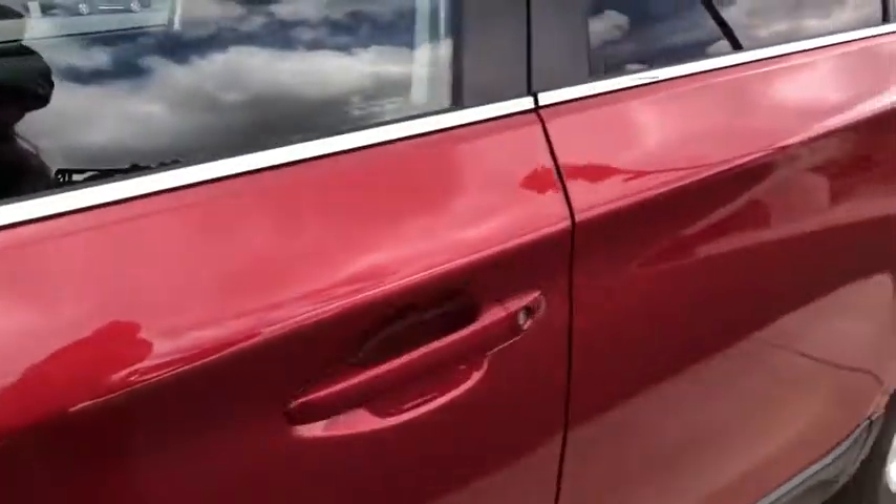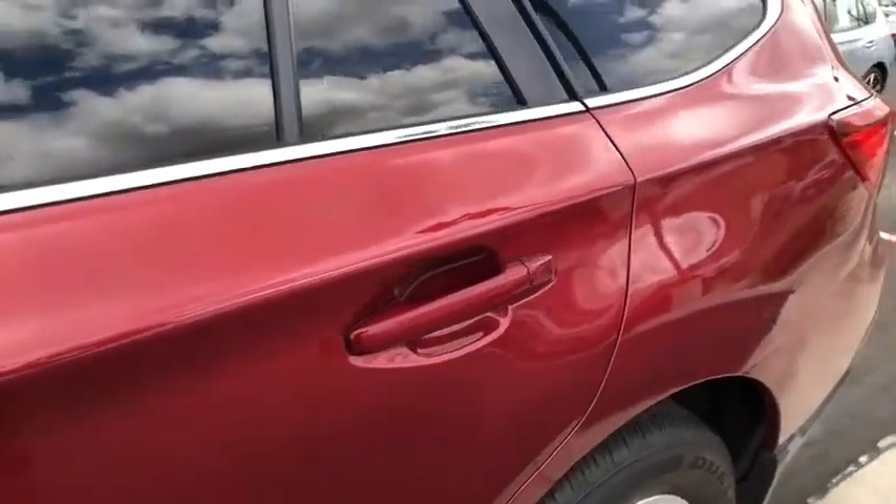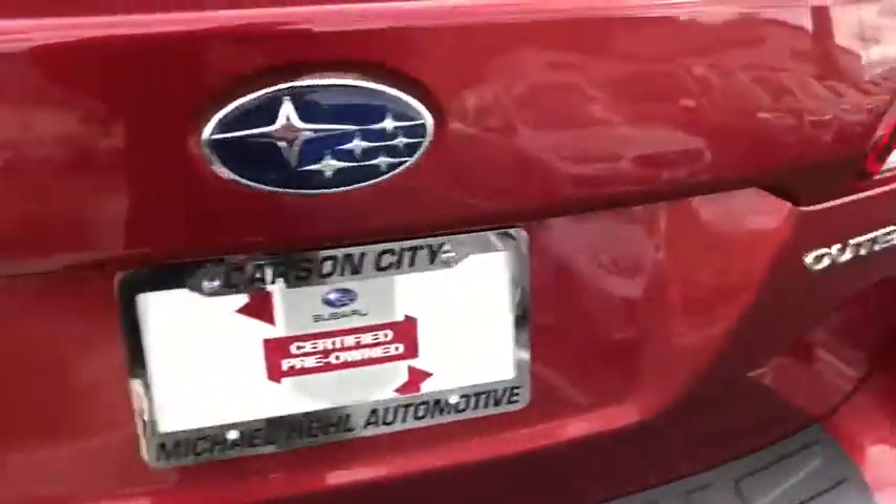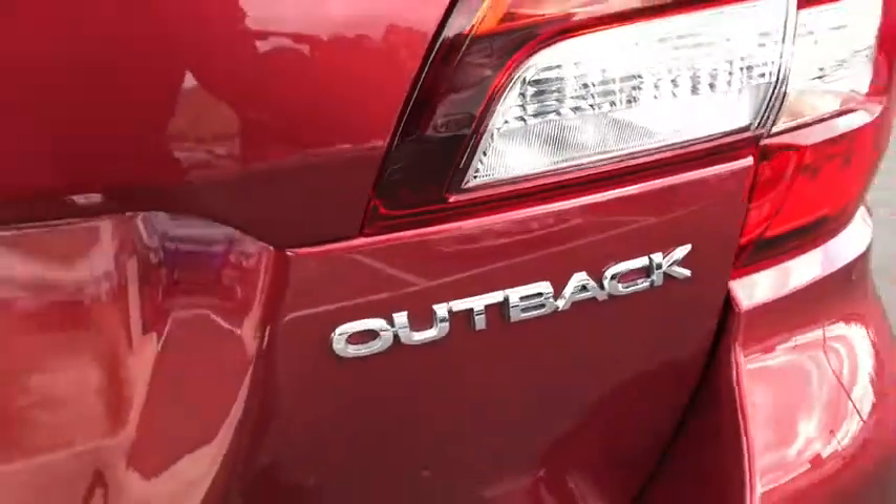This vehicle is Carfax certified one owner and qualifies for Carfax buy-back guarantee. This isn't just a vehicle. It's an experience. So stop in for a test drive today.